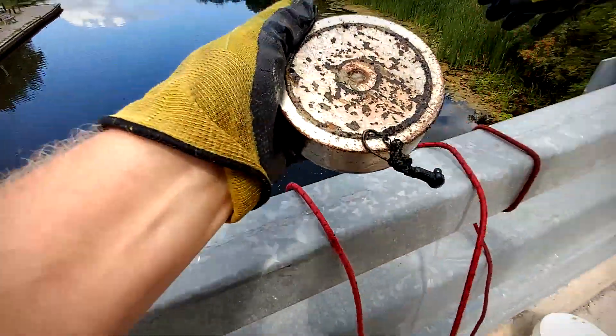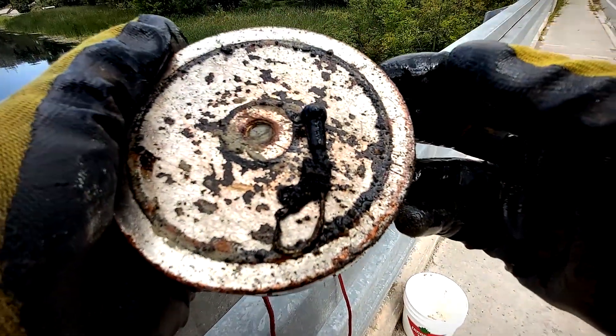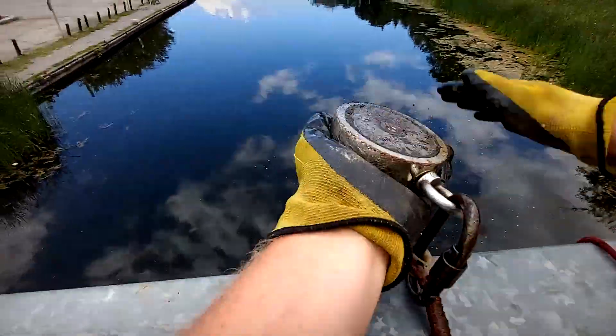Look at that, we got a catch already! What is this? It's an old hook. Get a nice close-up shot. Yeah, old rusty hook. You know where it goes, ladies and gentlemen — right in the bucket. Let's go find some more.